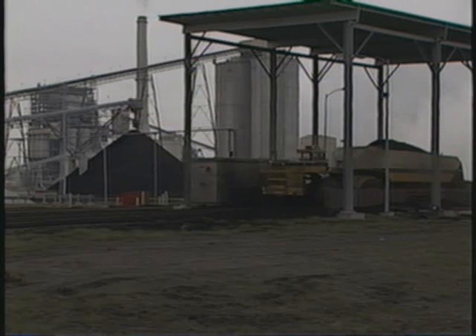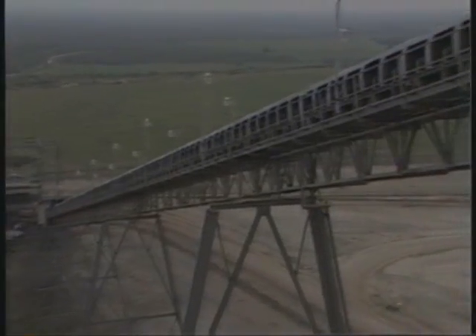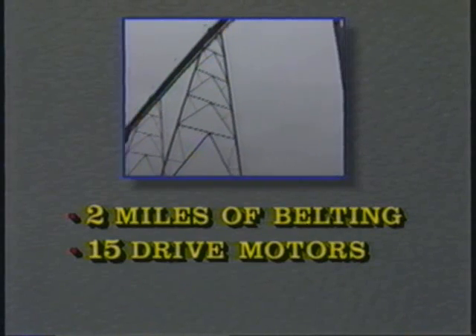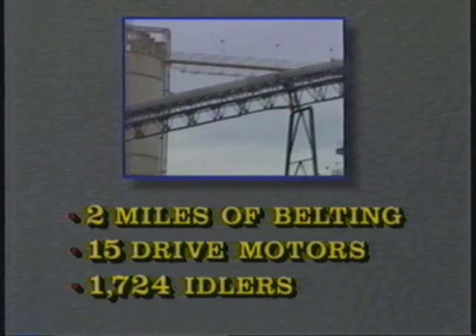The exposed lignite is removed from the ground and loaded into truck haulers which transport their loads the short distance to the plant. Here it is dumped into one of two 122-ton hoppers where Webb's bulk handling system takes over, transporting the material to its final destination. The lignite travels this network of belt conveyors — two miles of belting, 15 drive motors ranging from 20 horsepower to 600 horsepower.